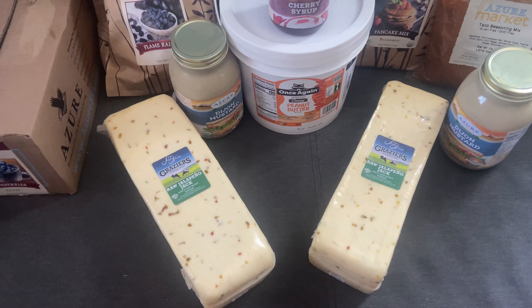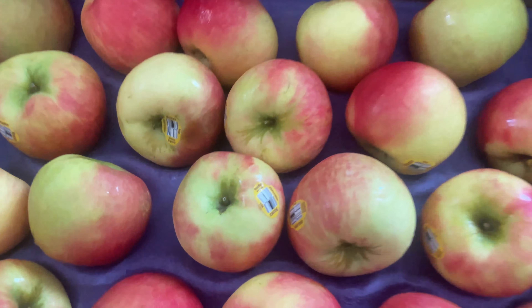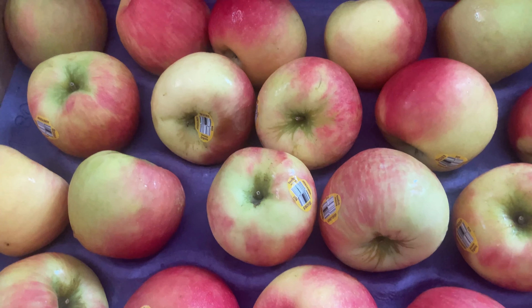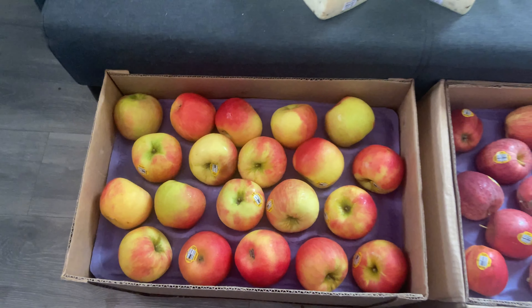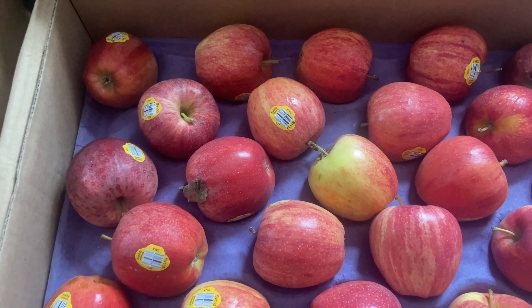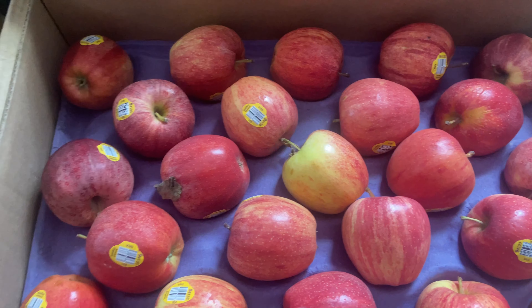Next are those big Honeycrisp apples that I love so much. You can't beat the price — for 40 pounds it was $54.95, or $1.37 a pound. Even cheaper were the Gala apples, so beautiful and so fresh — $49.50, or $1.24 a pound.